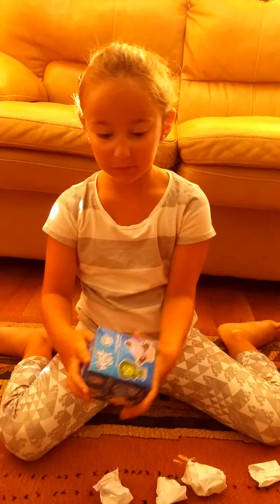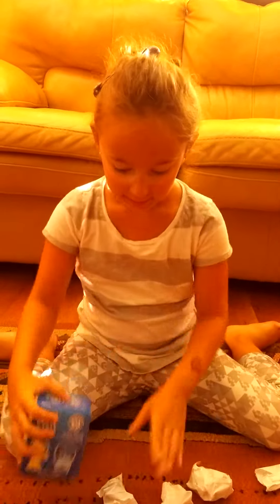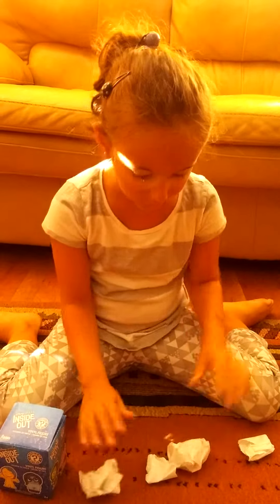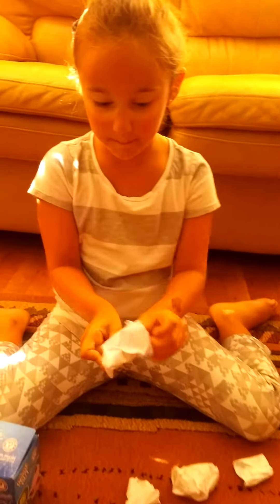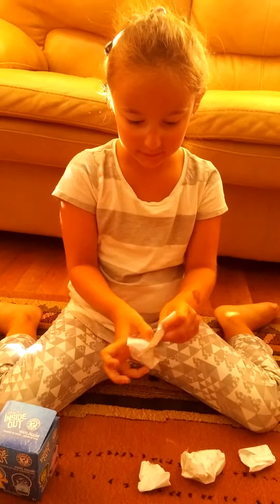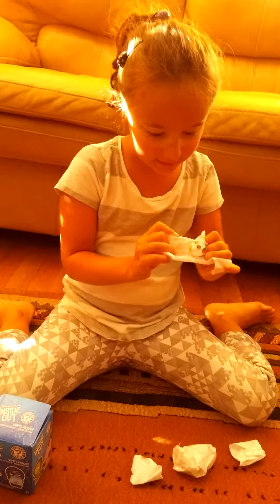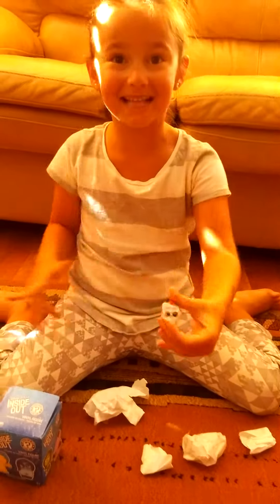Hi, welcome to Georgina and the Shopping Show. Today we're showing you Inside Out Minis and these three bags — four bags. And first we're opening up this bag that is peachy with a mask.